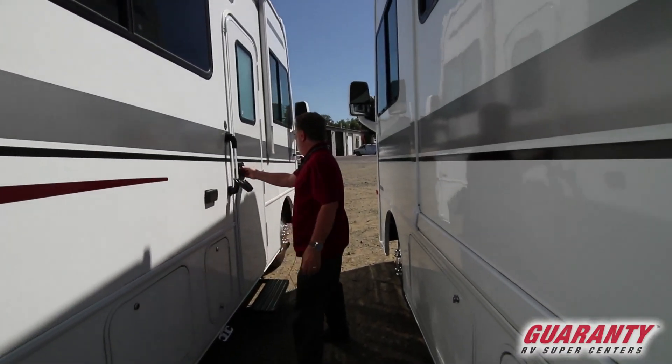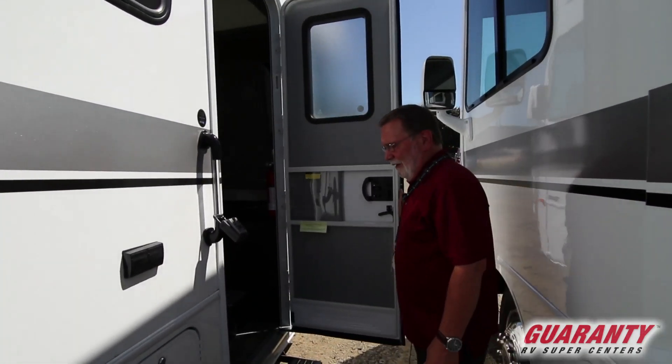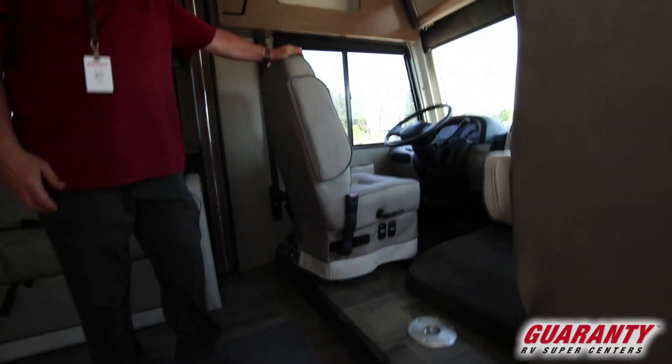Moving towards the inside — first of all, this is on the Triton V10 chassis, Ford. It's pretty much standard in the industry. It's a great chassis.